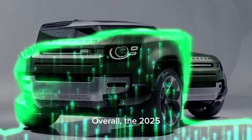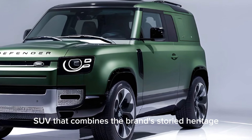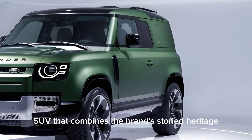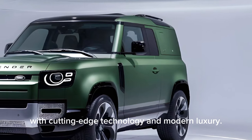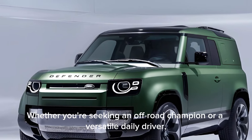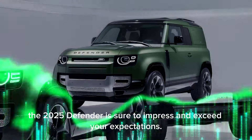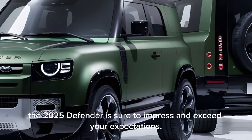Overall, the 2025 Land Rover Defender is a remarkable SUV that combines the brand's storied heritage with cutting-edge technology and modern luxury. Whether you're seeking an off-road champion or a versatile daily driver, the 2025 Defender is sure to impress and exceed your expectations.